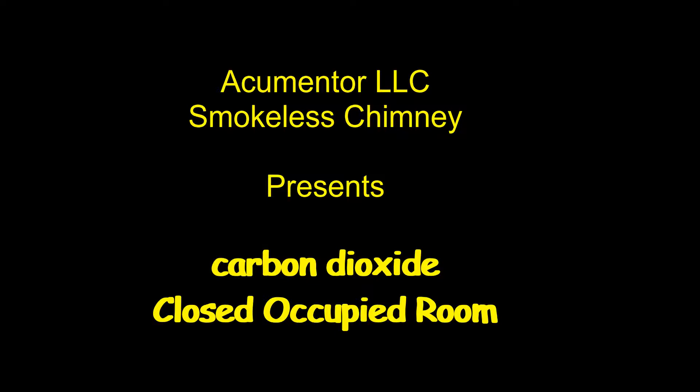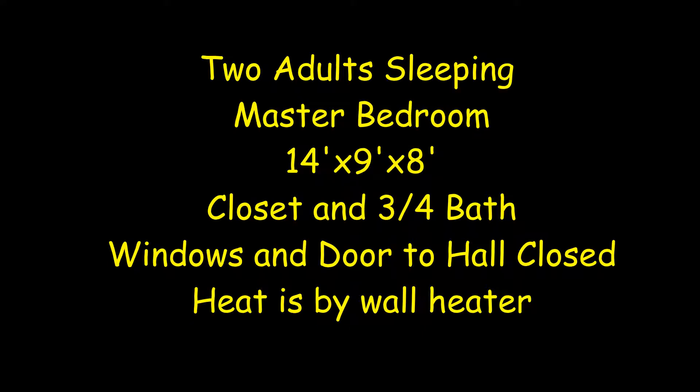At Smokeless Chimney, we are about warm homes and clean air for everyone. Researching indoor air quality using this carbon dioxide or CO2 monitor in a closed room with two people sleeping has a surprising buildup of CO2 by morning. The room is 9 by 14 by 8 feet, or 1,000 cubic feet.